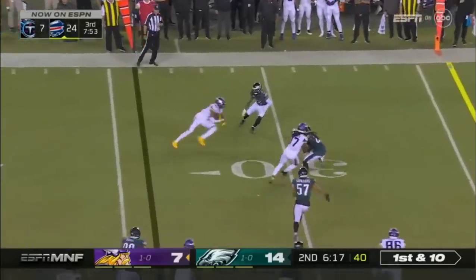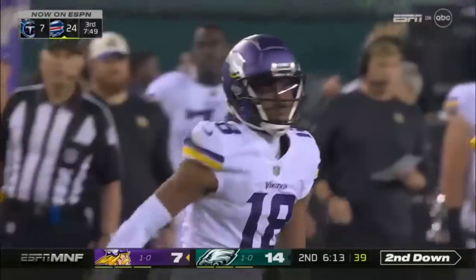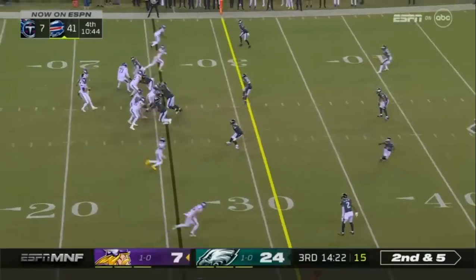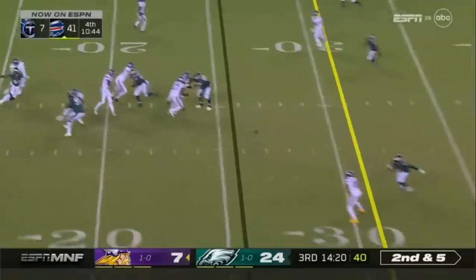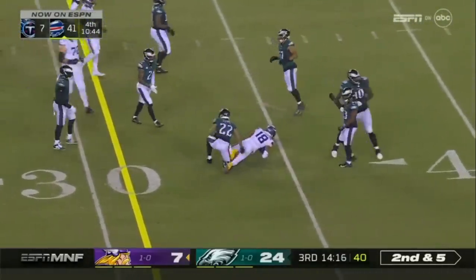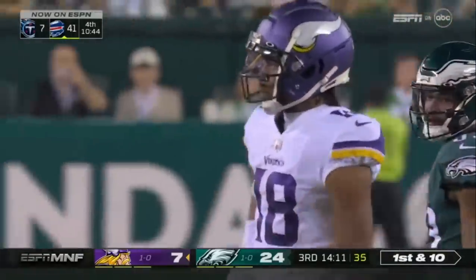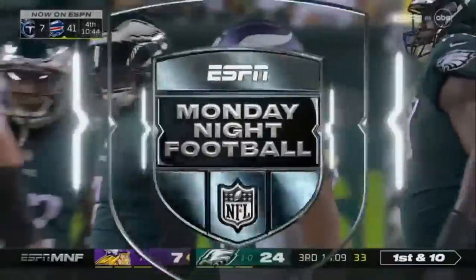The pass is caught by Jefferson — he makes the grab, turns and goes, and gets seven. Cousins, good pocket pass, caught by Jefferson who fights for the first down, getting around Hassan Redick, who was the free agent brought in — one of four big additions to this defense.